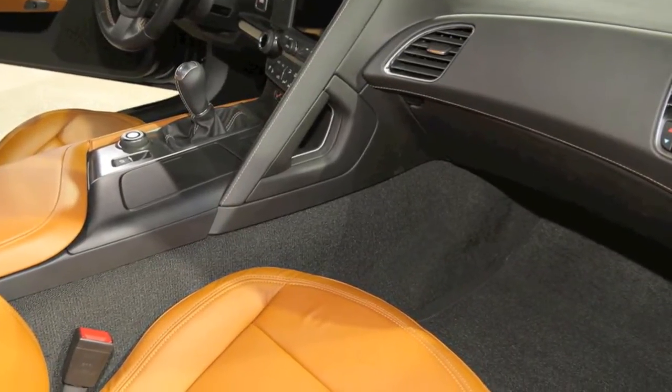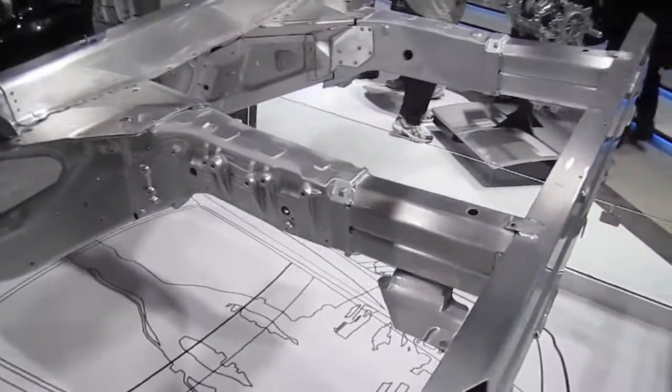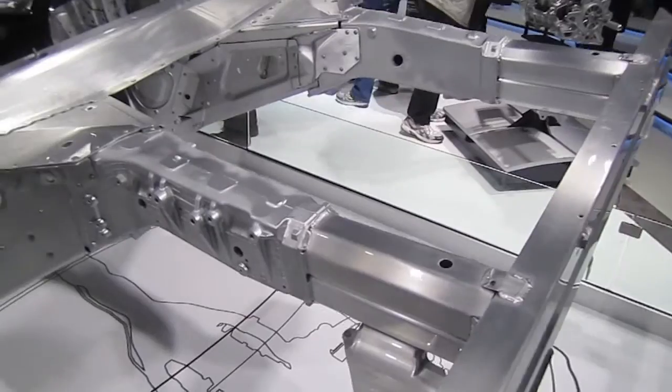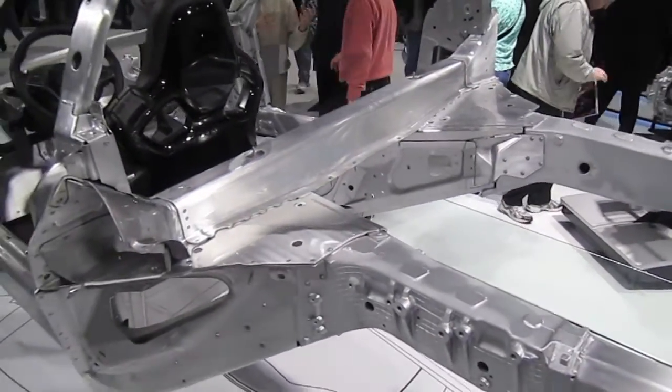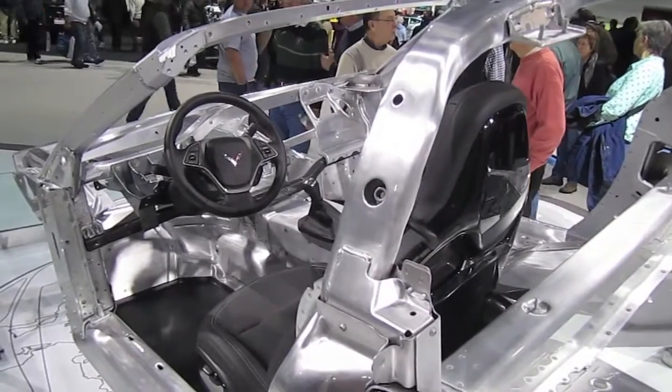The full aluminum frame is 57% stiffer and 99 pounds lighter. Even within the frame, there are different techniques used, like halo cast aluminum and stamped parts, and a lot of individual stampings welded together.